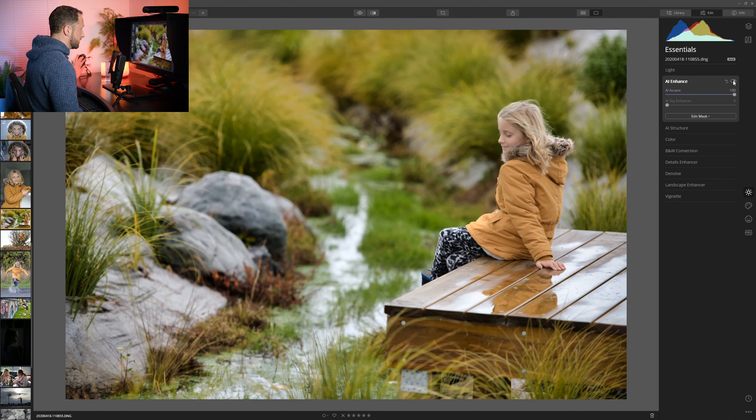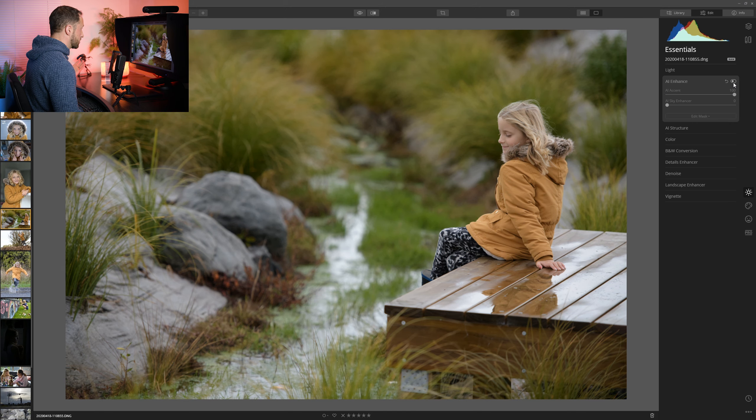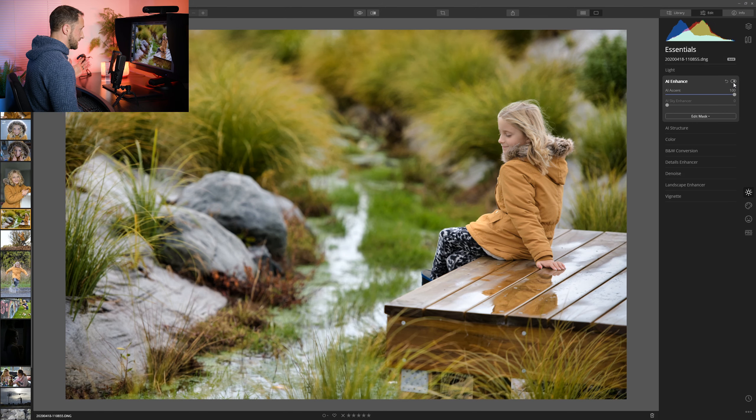Just with that one slider — if I turn that off and on — it's increased contrast, it's increased the color saturation, it's increased local contrast, and it's brightened the photo, so it's actually corrected the exposure as well. It's basically using AI to analyze the photo and say, 'what do I want to improve from this?' and that works with pretty much any photograph you throw at it.